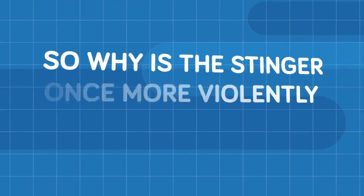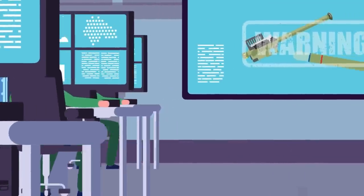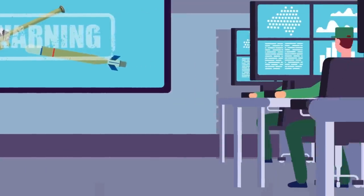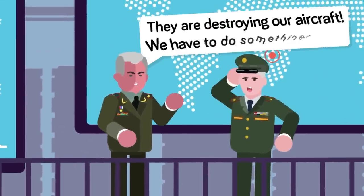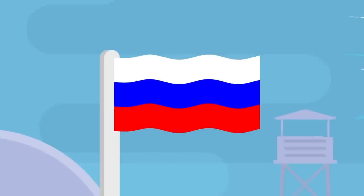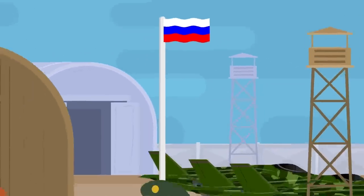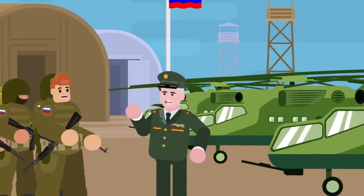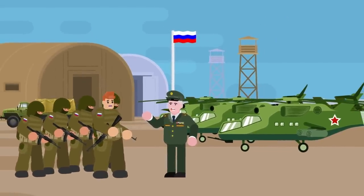So why is the Stinger once more violently reuniting Russian aircraft with the ground? Once more, it comes down to doctrine. Russian forces are doing a poor job of integrating air power with ground forces, leaving low-flying Russian aircraft at great threat from man-portable weapons. The real culprit is Russia's basic lack of precision targeting — most of its ground-attack aircraft lack targeting pods, meaning they have to come in low for any attack to have a large degree of precision, putting them directly under the threat of the Stinger.